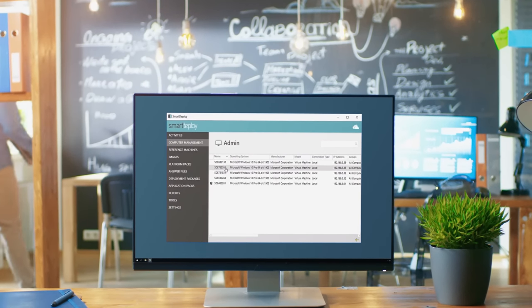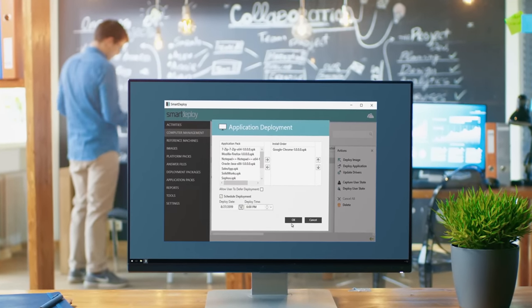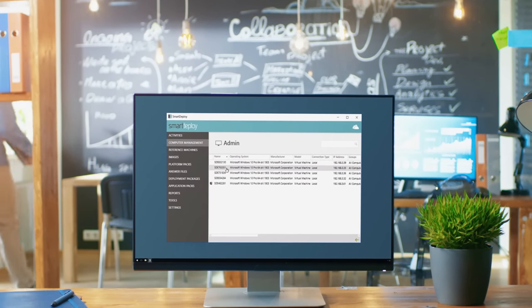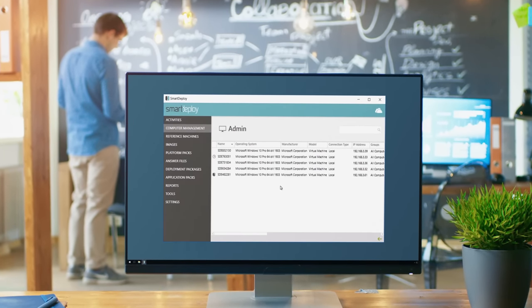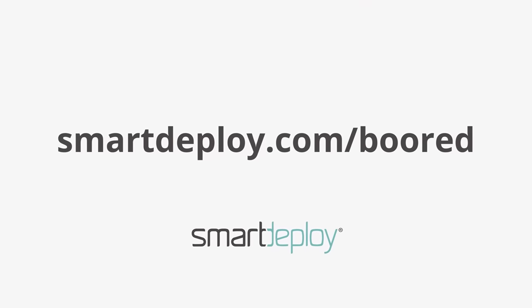SmartDeploy allows IT to easily support remote work-from-home users from the cloud — deploy Windows apps, patches, and BIOS updates to remote PCs from your Dropbox, Google Drive, or OneDrive cloud storage accounts to keep end users productive. Check out my exclusive free offer worth over $800 at smartdeploy.com/board.